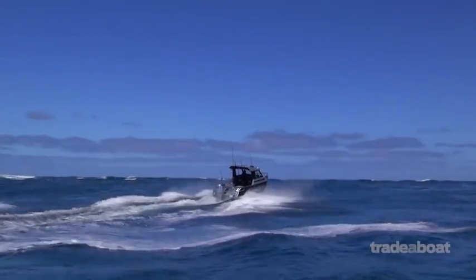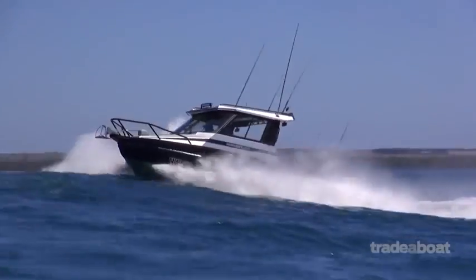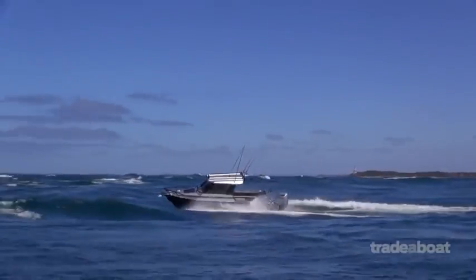This is the famous Stavecraft name. This is the boat the professionals are buying — the commercials are buying, the police, rescue services, even fire brigades are buying these things.